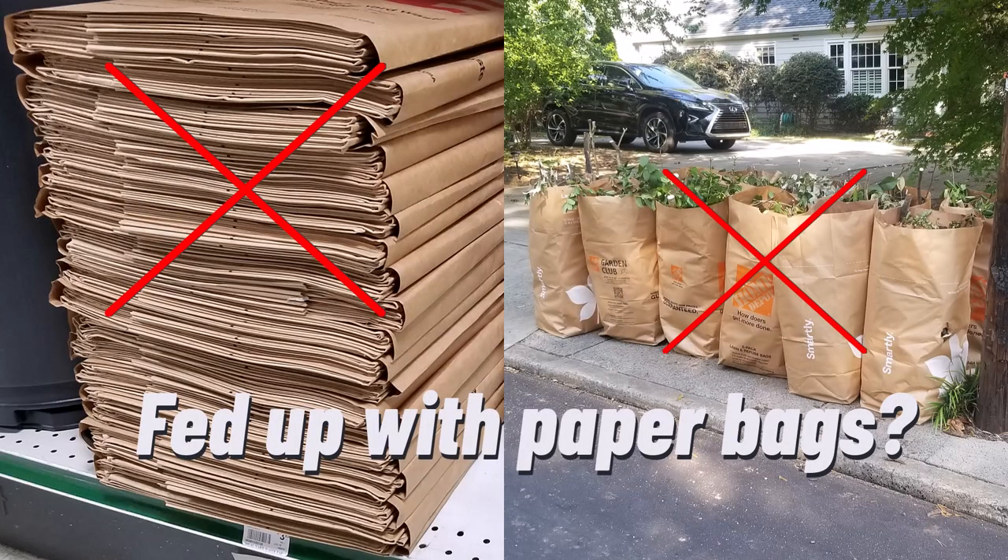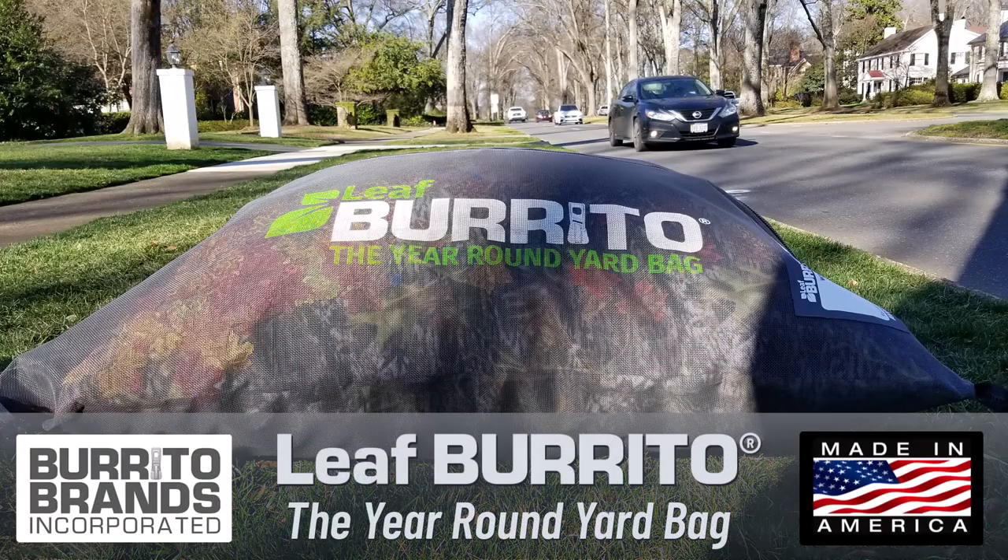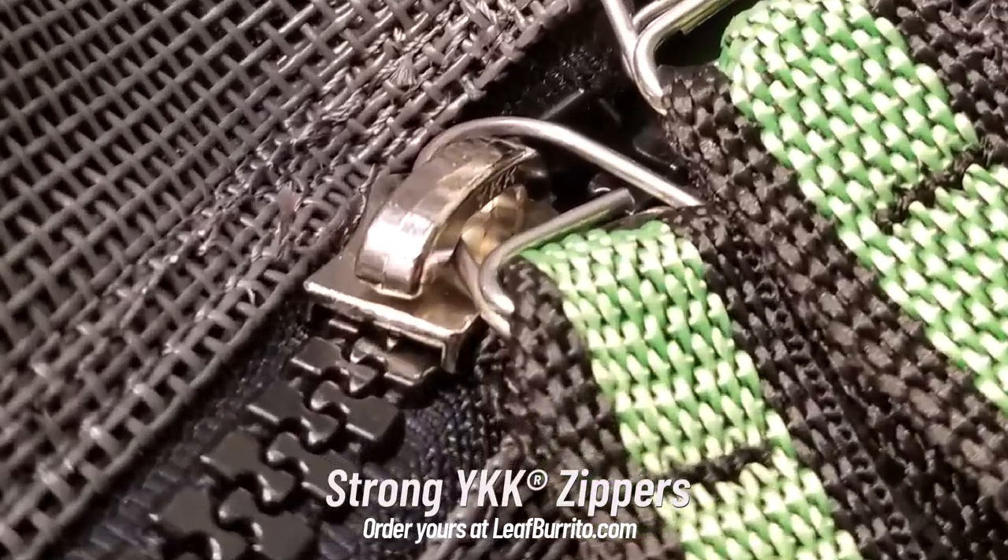Are you fed up with clumsy and costly paper bags? The Leaf Burrito is a reusable yard debris bag that is easy to use and completely eliminates single-use paper bags.